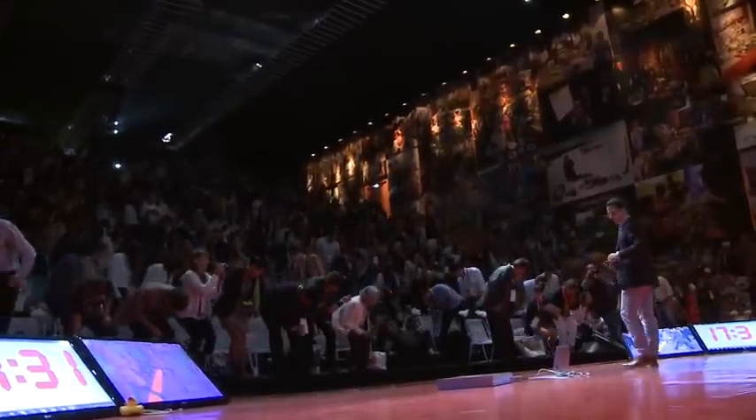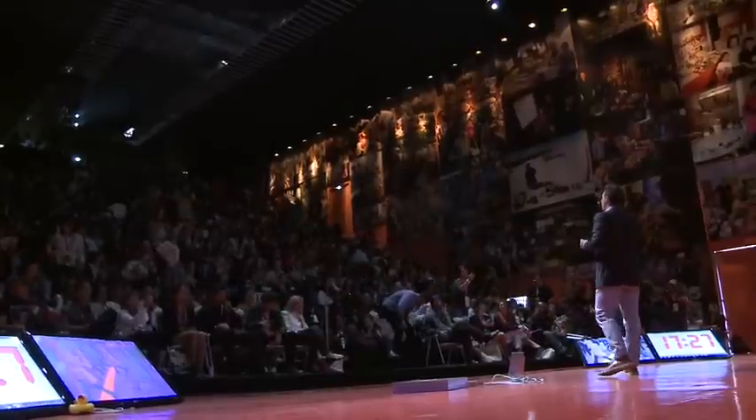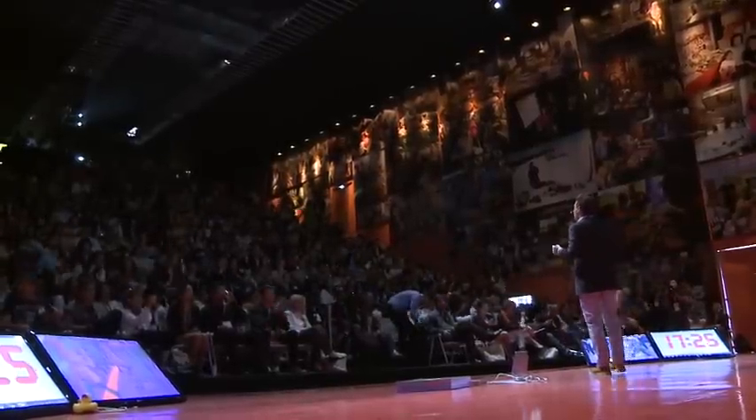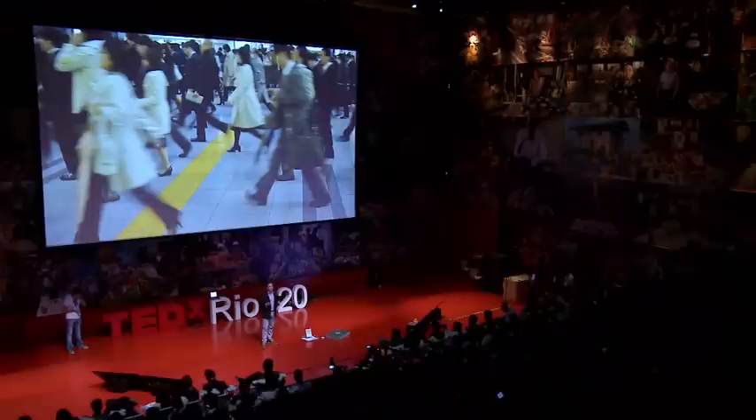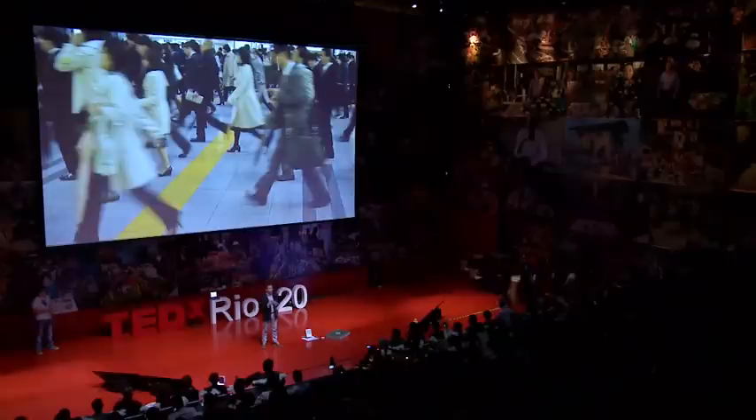Now, please sit down. Thank you very much. So, in Rio, the population is just over 6 million. Now, if we could utilize all the energy from everyone's footsteps just for one day, we could power more than 25,000 homes. I'm an industrial design engineer, and I believe that micro changes can actually lead to macro results.